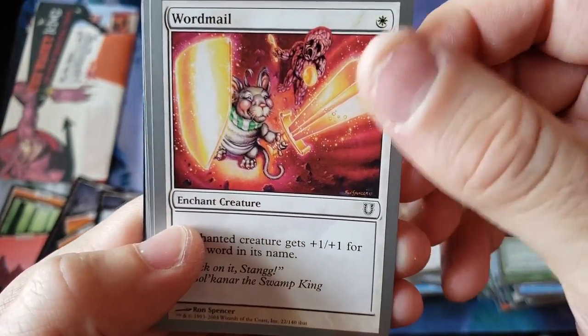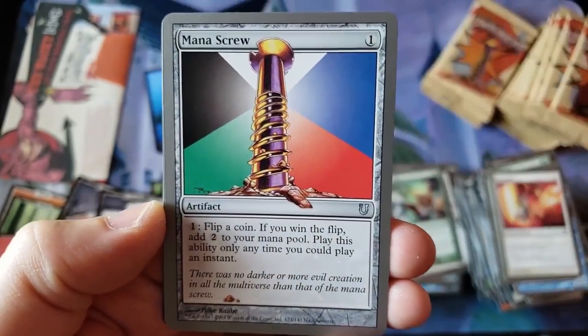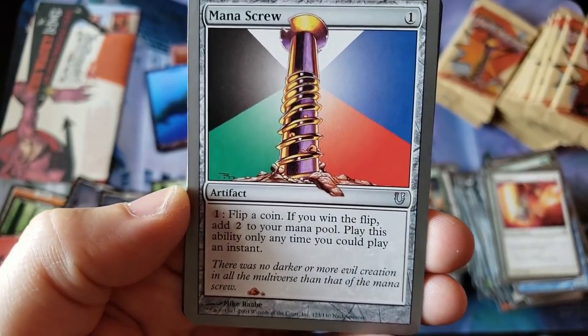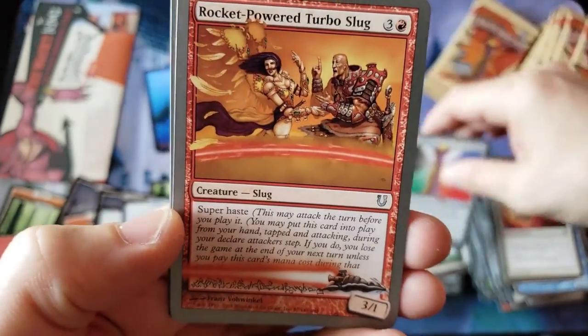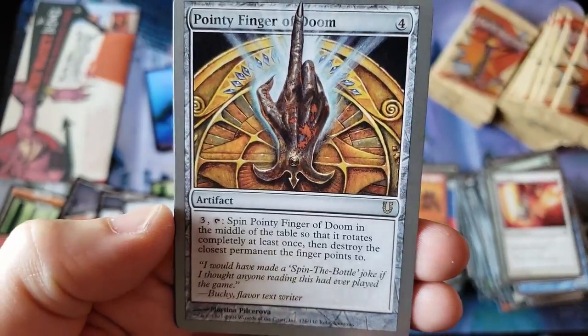Word Mail, here we go. Uncommon — side to side. The old Mana Screw — one of the more expensive foil uncommons if you can actually get one. And a Rocket Power Turbo Slug with a Pointy Finger of Doom.